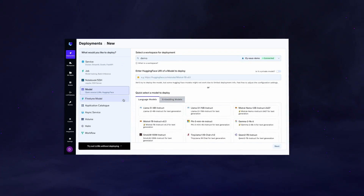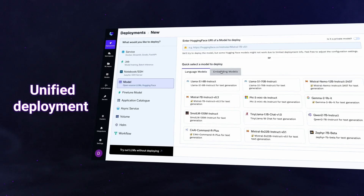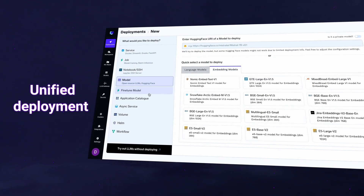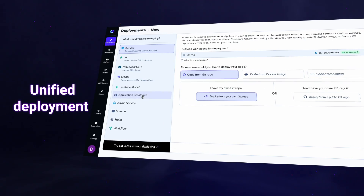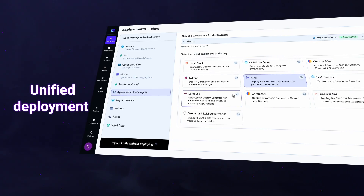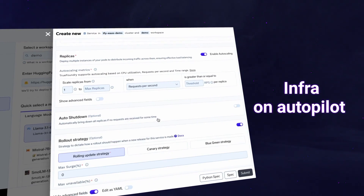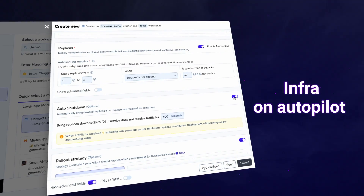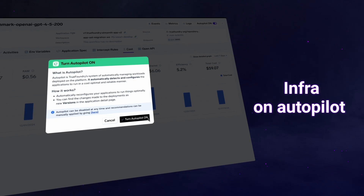TrueFoundry provides a unified experience for production-grade deployments, allowing you to deploy models from our model catalog or via Hugging Face. It lets you run no-code fine-tuning, deploy models as APIs, and deploy vector databases, RAGs, or third-party apps, all within the same platform. Deployments include auto scaling, scale to zero, and an intelligent co-pilot for automated maintenance that detects and fixes infra issues proactively.